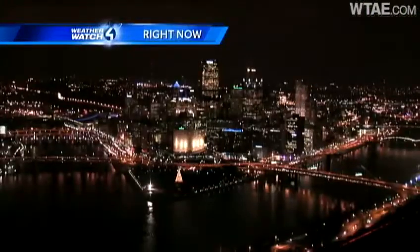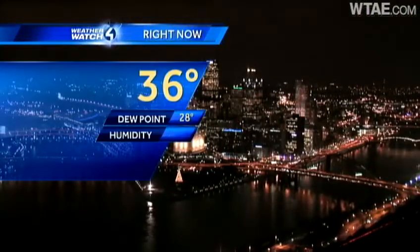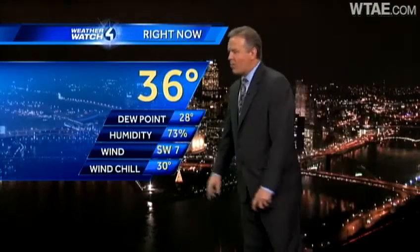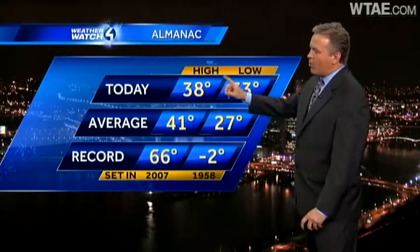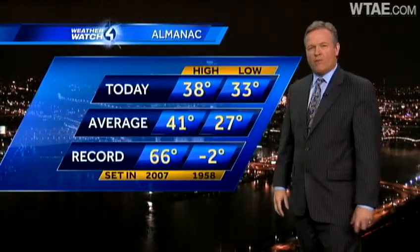Let's bring it back to beautiful downtown Pittsburgh. 36 degrees is our current temperature, winds out of the southwest at 7 miles per hour. That takes your wind chill down to 30 degrees — that's what it feels like right now. The high temperature officially at the airport was 38 degrees, 3 below the normal of 41.